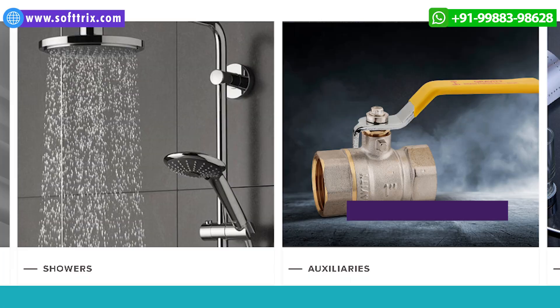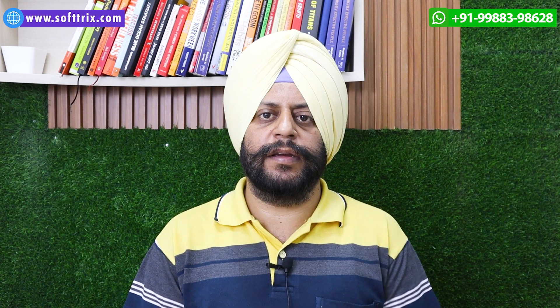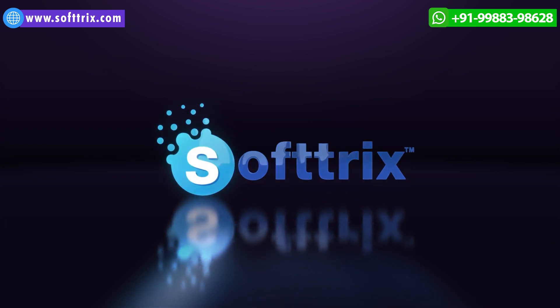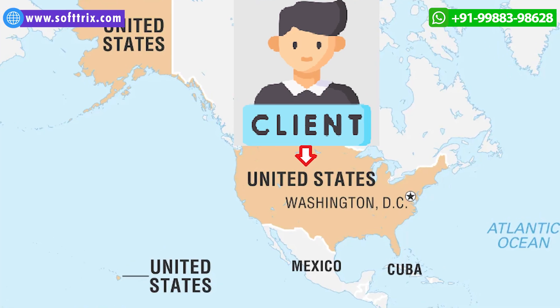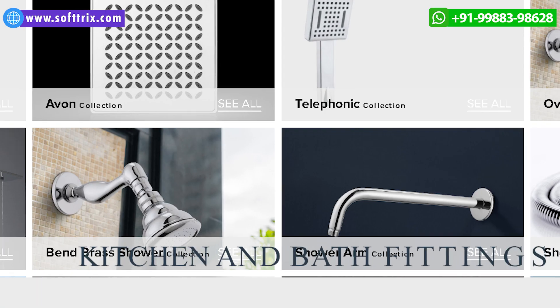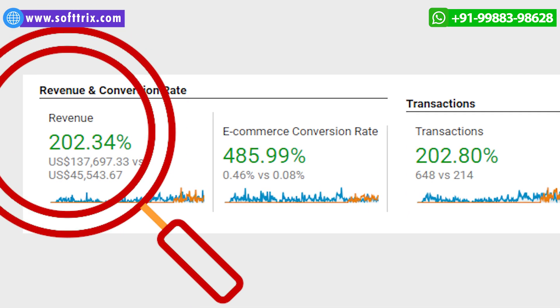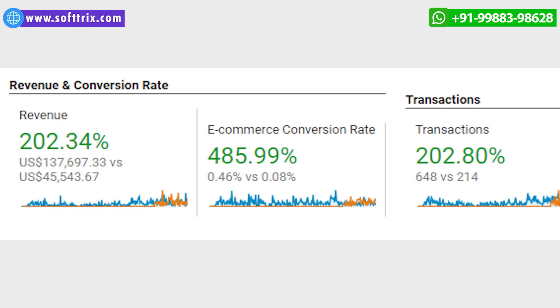Hi everyone. How do you make more sales for your kitchen and bathroom fittings business online? We'll be talking about a detailed case study wherein we helped one of our clients based out of the US, selling kitchen and bath fittings online, to generate revenue in the tune of $137,000 plus USD.